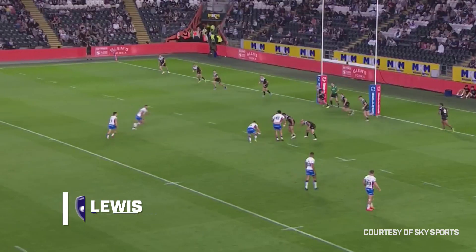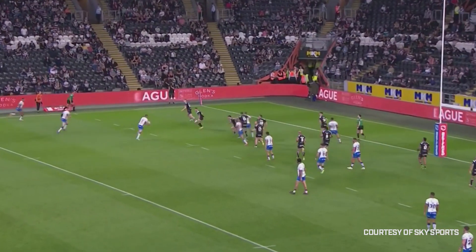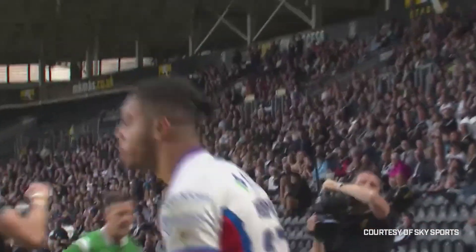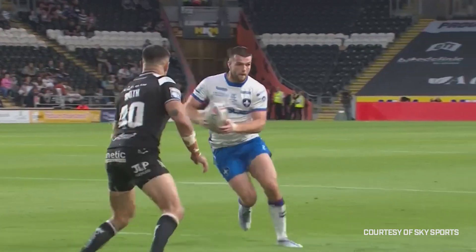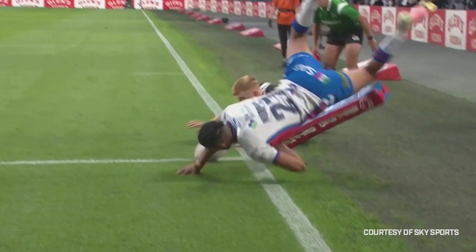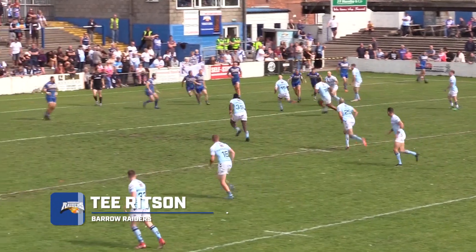To Hull for try number three, Wakefield hoping to open the scores. They're on the attack and it's out to Jowett, to Murphy on the edge — and look at the acrobatics on that. Let's take a look at that again: Jowett with the pass out to Murphy, he leaps into the air, positions himself perfectly, and what a finish from Murphy.